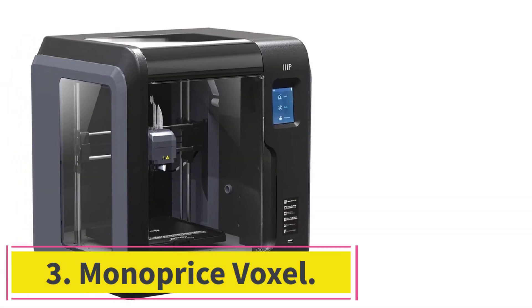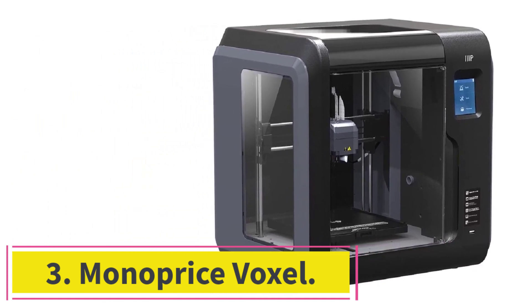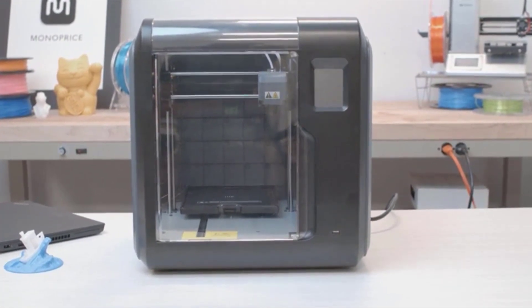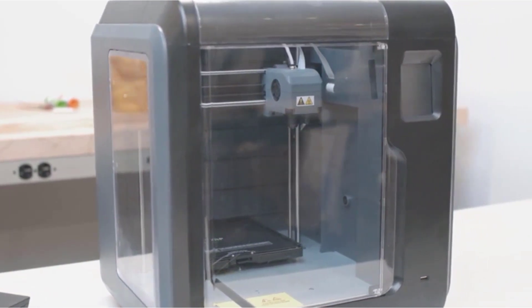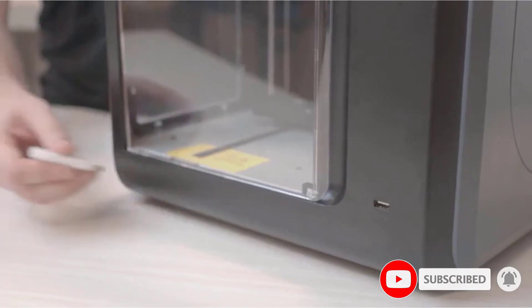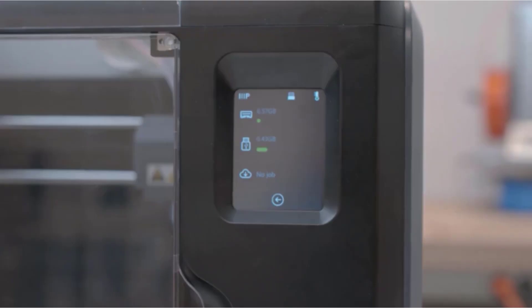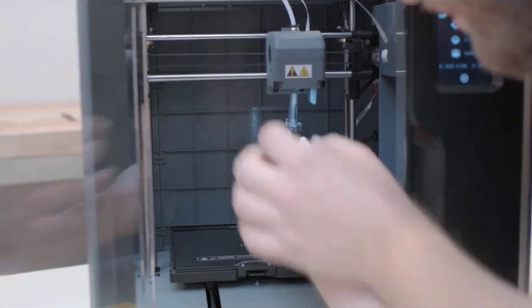At number 3: the Monoprice Voxel. If you want to get started with 3D printing, the Monoprice Voxel is a great choice as it delivers high-quality prints at a low cost. Beginners will especially appreciate the Voxel's heated bed, which means more reliable prints when using materials such as ABS. The top of the print platform slides out and can be folded, so removing prints is a breeze. The Voxel is also enclosed, which is important if you plan to use the 3D printer at home or in the classroom.